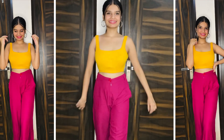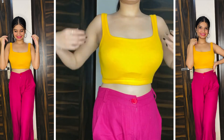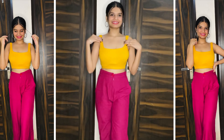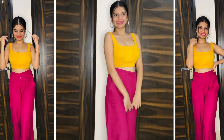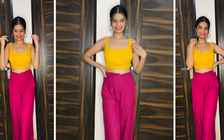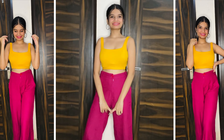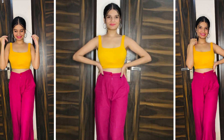So guys, next we have this mustard color crop top. This is a very nice crop top — I had actually ordered something else but I received this, but quality-wise, fitting-wise, and style-wise it looks so much better.